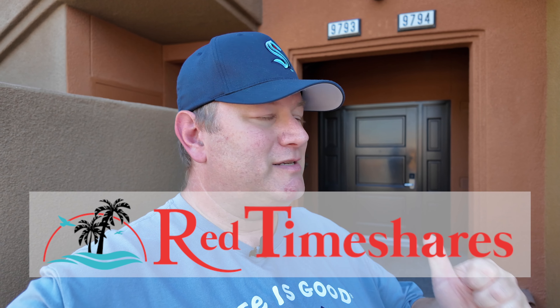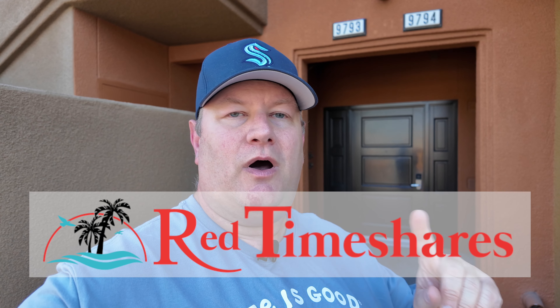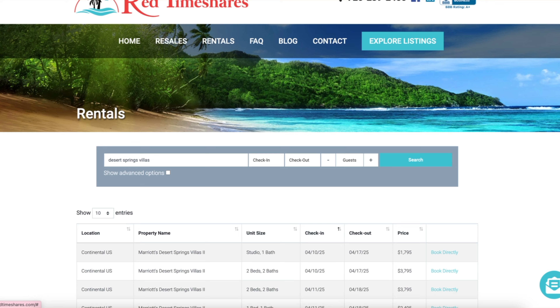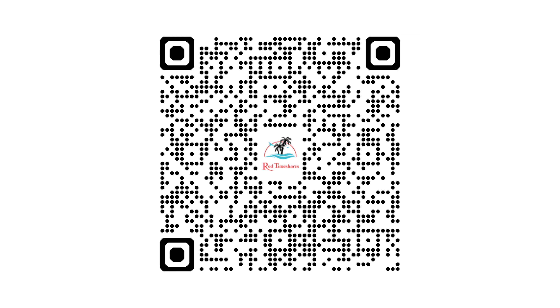Hello and welcome to Destination Timeshare. I'm Jeremy. Before we head inside and take a look at this two-bedroom villa at Marriott Desert Springs Villas 1, I want to introduce you to my friends at Red Timeshares. If you're looking to stay here at this fabulous resort, even considering booking one of these fantastic units, you're going to want to head over to Red Timeshares. Check out their confirmed reservations and you can even book online with them with no additional booking fees. Check out the description box below, the first pinned comment, or scan the QR code on the screen to head directly over to Red Timeshares. Let's head inside and take a look at this two-bedroom villa using this golden key — but not before I thank Red Timeshares for sponsoring this video.